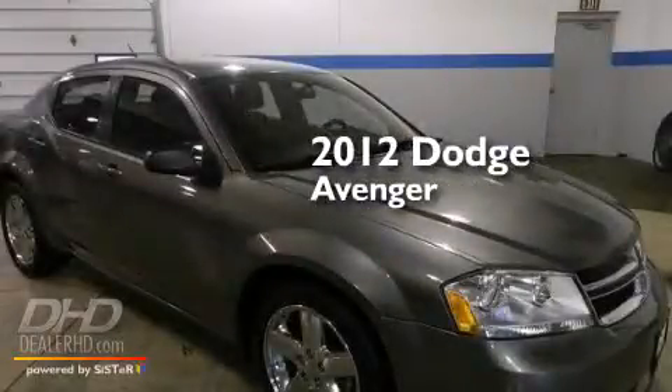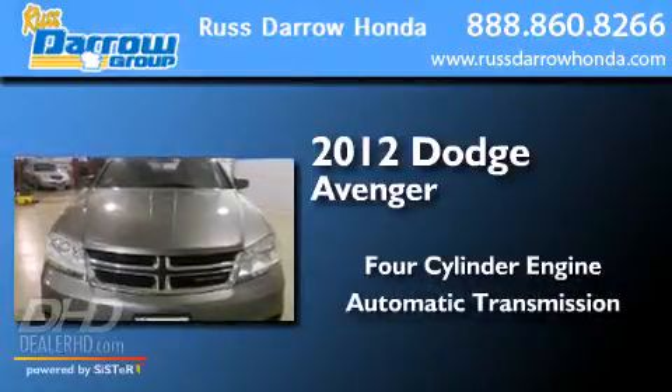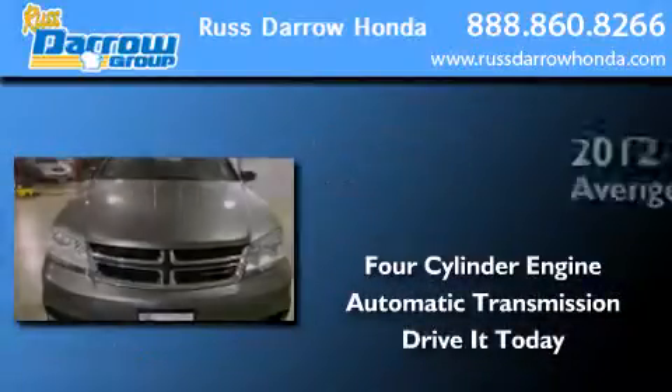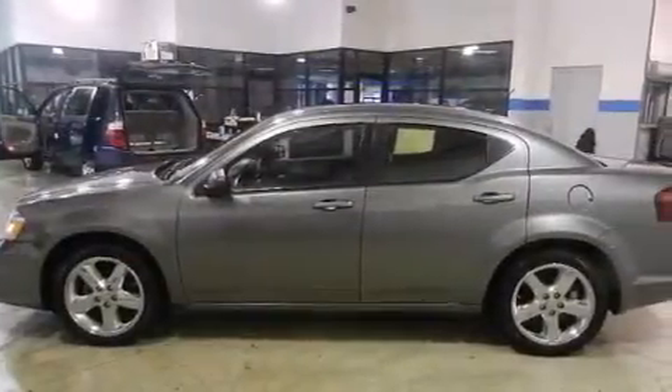This is a 2012 Dodge Avenger. It has a four-cylinder engine and an automatic transmission. Features include traction control and stability control systems, air conditioning, and cruise control.